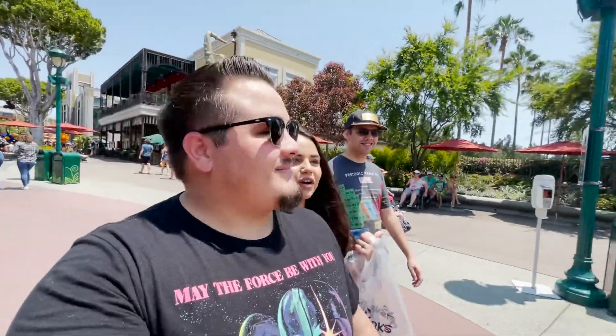Good morning everybody! We hope you're having an amazing day so far. We are starting our day off with a smile here in the Downtown Disney District and we hope you guys are starting your day off with a smile too. We're here with my little brother Chris and we're gonna go check out the Star Wars Trading Post. Let's go!